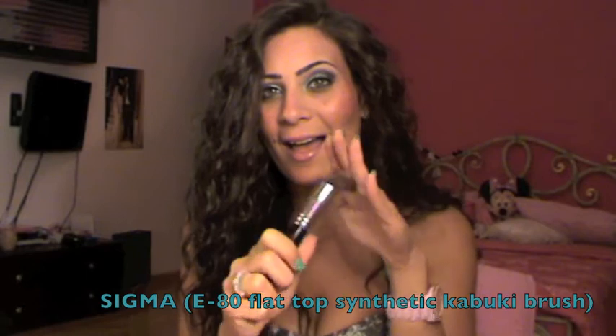Next I want to talk about the Sigma E80 brush. I know I'm very late buying this, but I have a lot of brushes and I don't want to buy something I won't use. I heard a lot of great things about it, so I wanted to try it. I just got it about two weeks ago and I've been using it every single day to apply my foundation. It's very soft and amazing. If you don't have this, go grab it — it's seriously the best thing to apply liquid foundation.